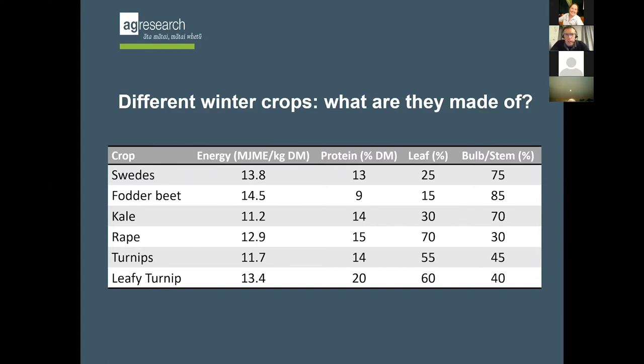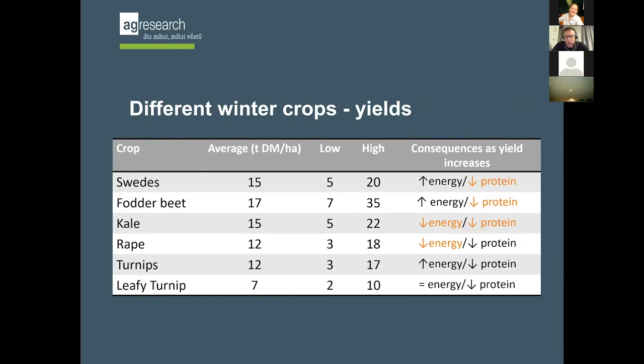The thing that sets them apart is the protein content, and protein content drives animal performance. Once you've got enough energy, it's the protein content that's very important. There's a much bigger range going from fodder beet being our lowest through to leafy turnips being our highest. Part of that is explained by the percentage of leaf - very low in fodder beet and increasing through to leafy turnips - while the amount of bulb or stem is opposite.